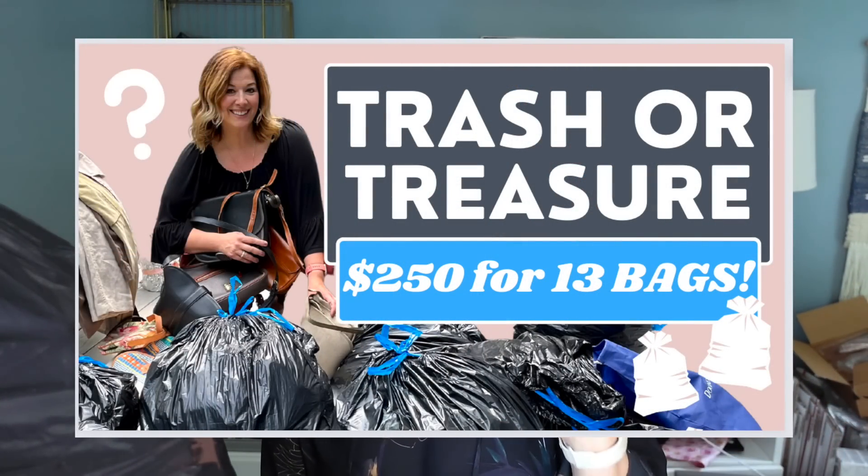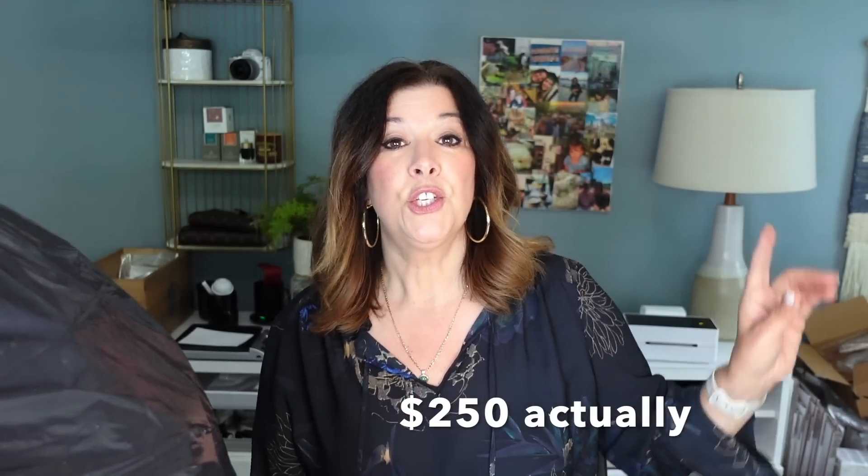Sheila's still doing her thing. Sometimes the families whose home she's cleaning out don't want the clothing, so Sheila gets rid of them. This time she said it's mostly Talbots clothing — seven bags for a hundred dollars. I happened to be in the Boston area yesterday because my mom had a doctor's appointment, so we swung by Sheila's house. She wasn't there; we just went to her garage and grabbed everything.